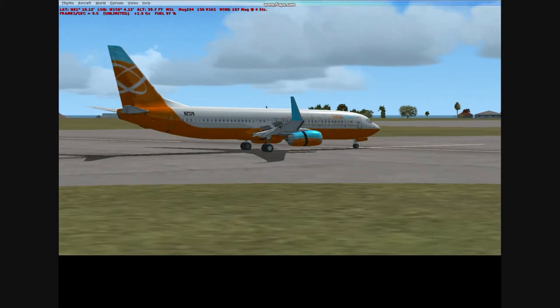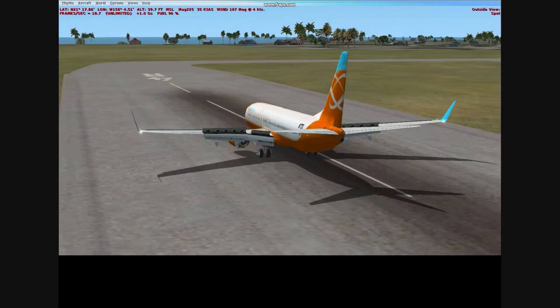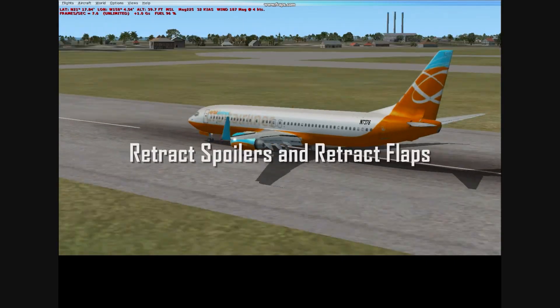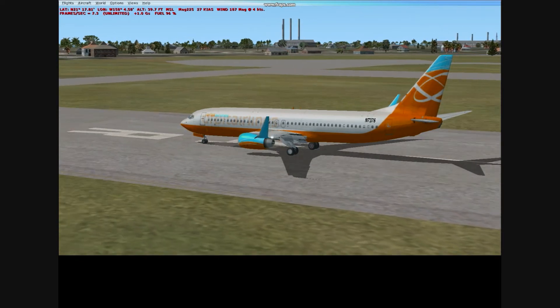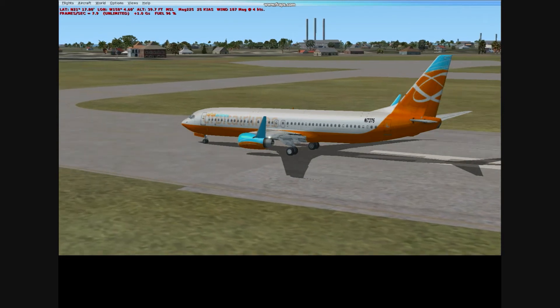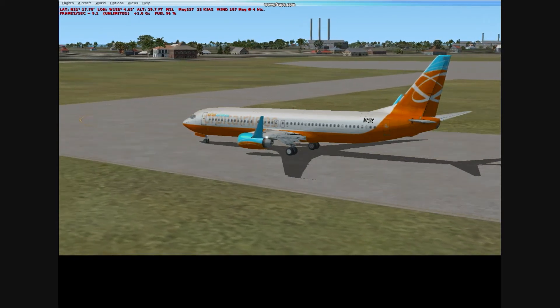You can see we are now slowing down, and this is where we start to taxi in, retract the spoilers, and retract the flaps. You don't want to forget those — you might look kind of stupid coming into the gate with your spoilers and flaps still all the way up. We are going to make a right turn here and start our taxi in.